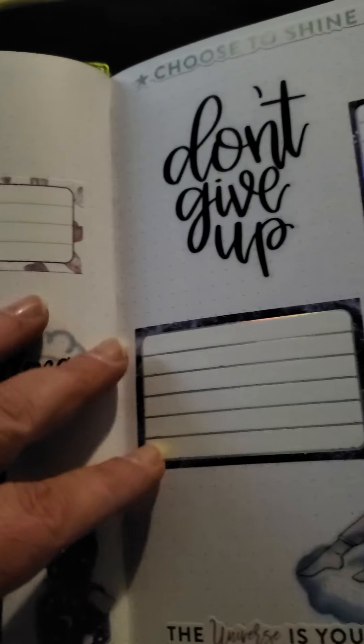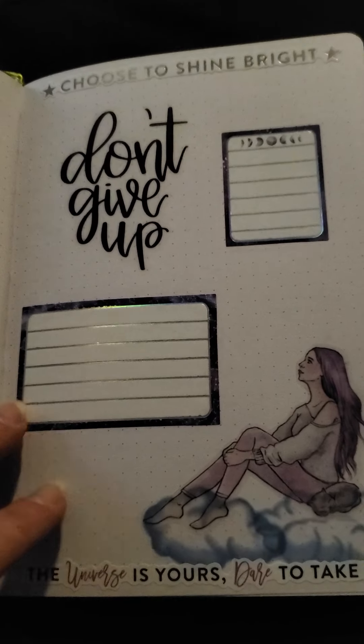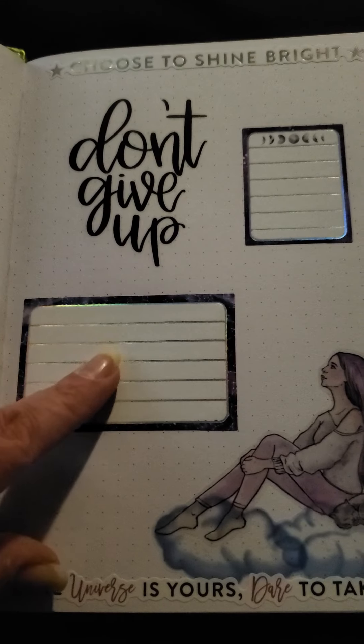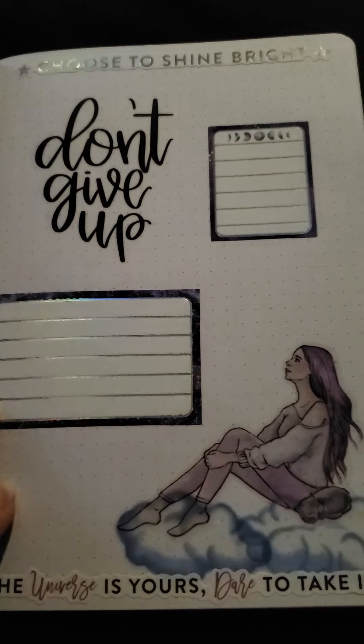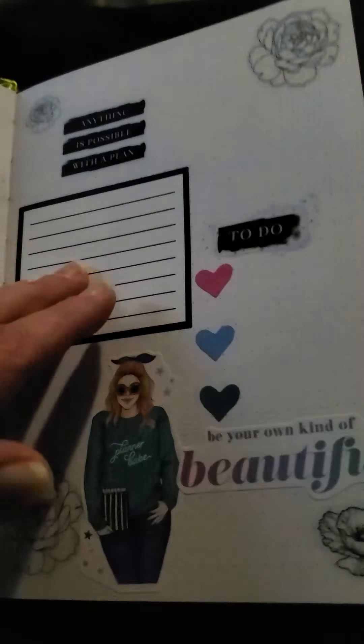And then this is Planners Anonymous — same thing on this side. So I put the girl from Planners Anonymous on top of the clouds from the Martina's Sticker Company. This is from Planners Anonymous, Amber Plans Her Day. And then these two quotes are also from Planners Anonymous. And that's just some of the ways that I use them.